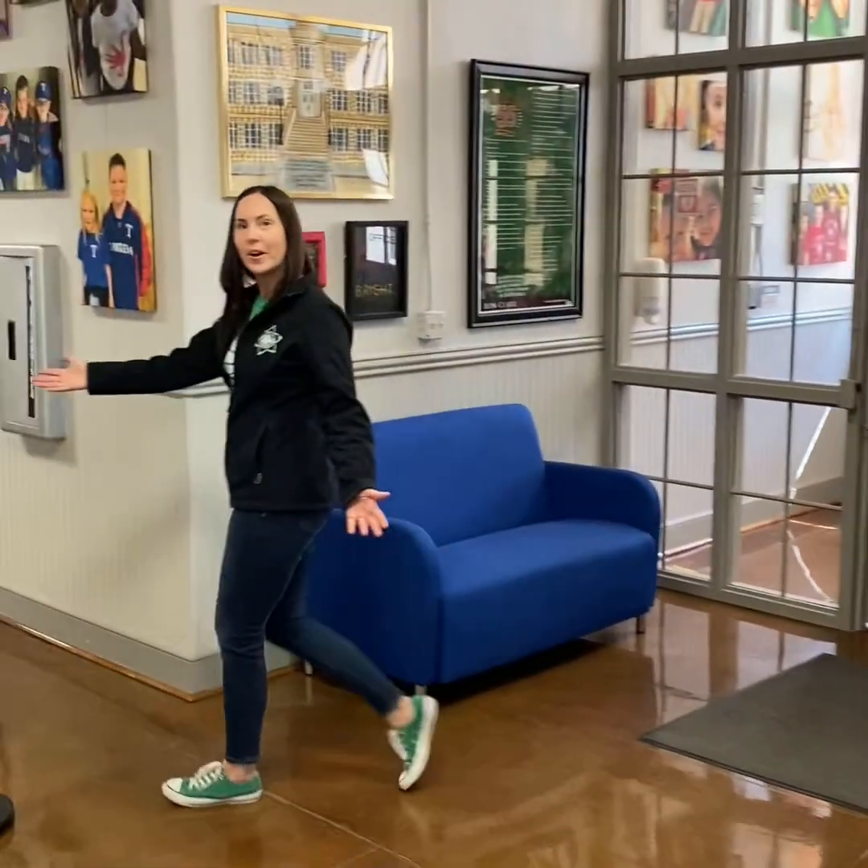After you enter the front doors of Weillman, you come into our front office space, and that leads to our fourth grade hallway.